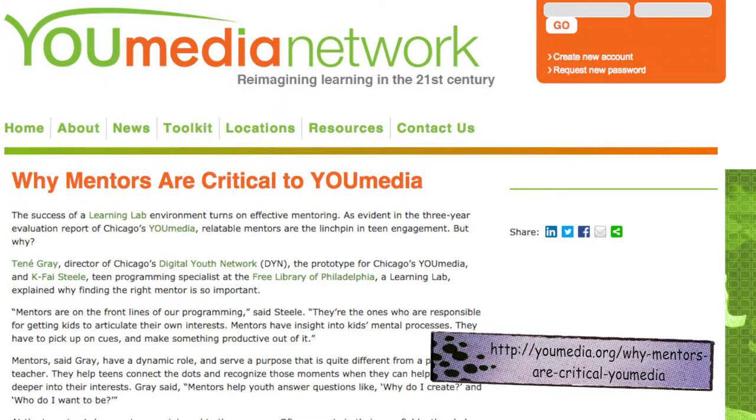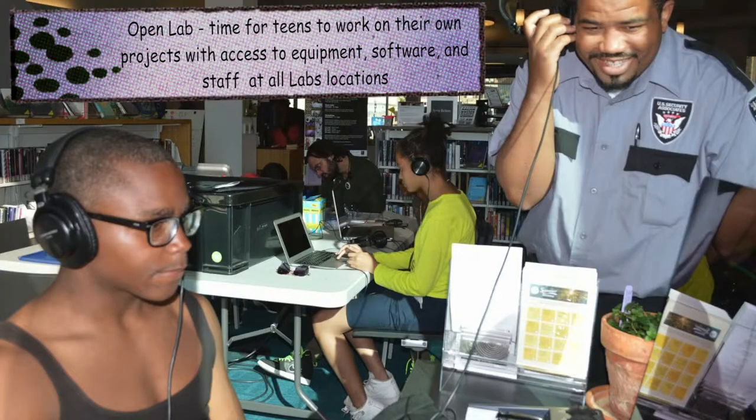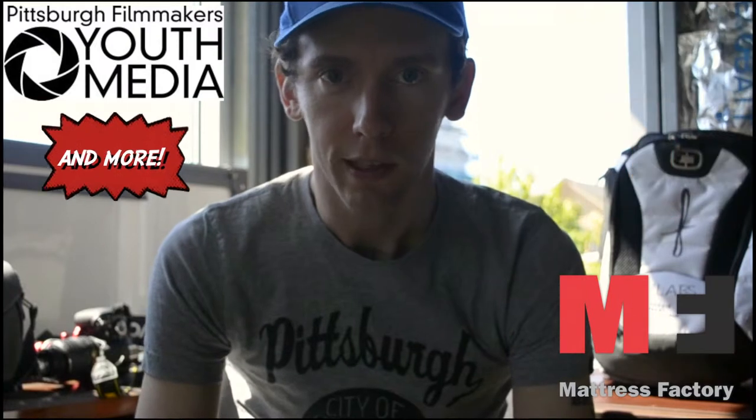What we do is pair mentors — who can be librarians, library assistants, artists we brought in from outside — to really work with teenagers on project-based informal workshops, and provide what we call the open lab. Just like librarians always have, we're connecting them to good resources and information and getting them set on this path.